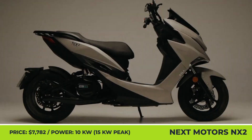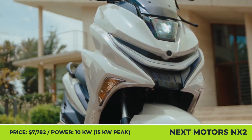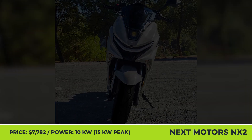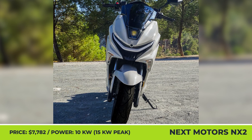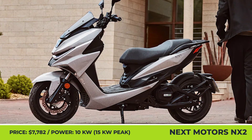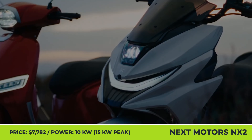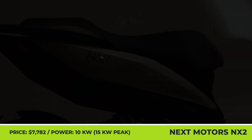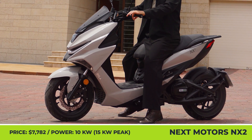The Spain-based NEXT Electric Motors offers one of the most capable electric scooters on the European market. The NX2 is a two-person model featuring a 10-kilowatt mid-drive electric motor with a belt transmission. With a peak output of 15 kilowatts, the NX2 is capable of reaching the highway speed of 80 miles per hour. For added road control, it was equipped with a powerful hydraulic disc brake setup with ABS.